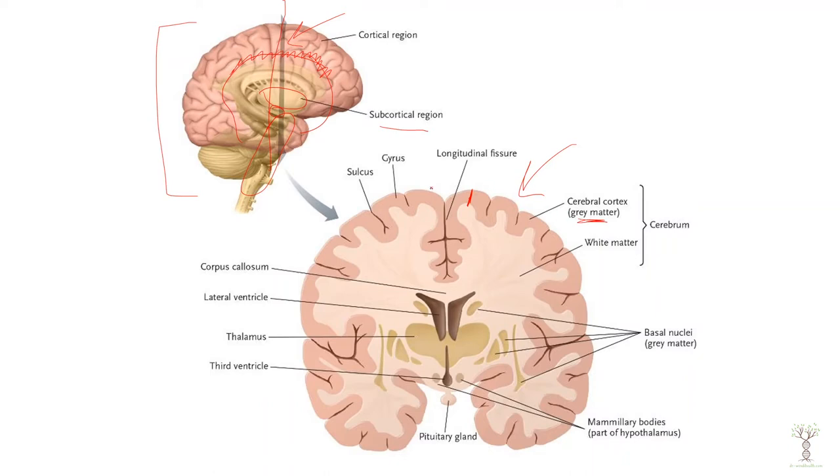This is where our thinking occurs — in the gray matter in the outer cortex. We'll talk about the cortex in more detail in a minute, and then underneath that we have white matter.